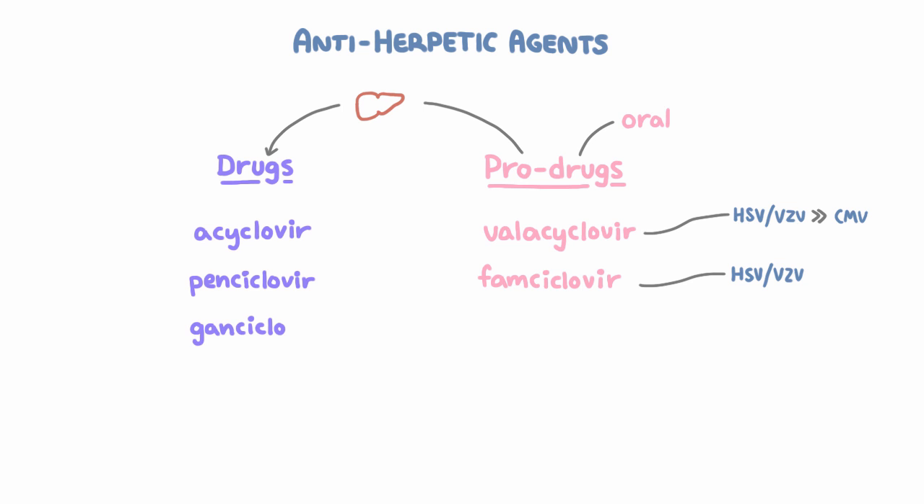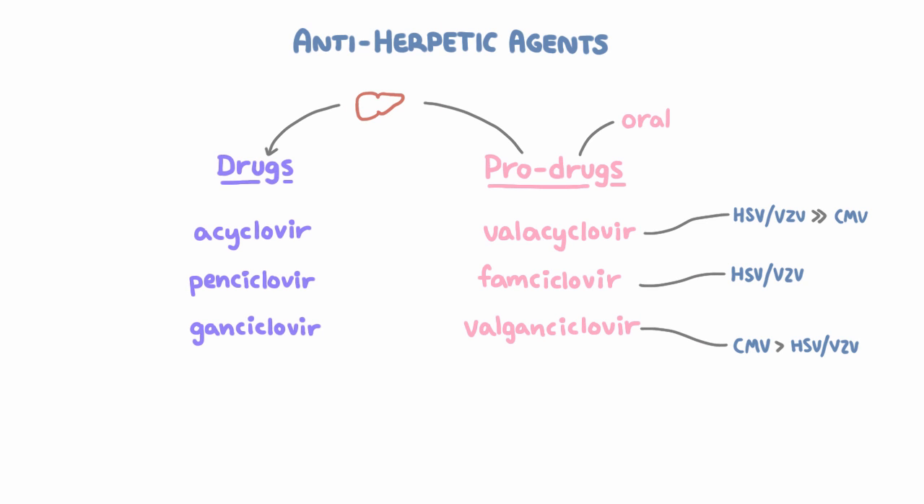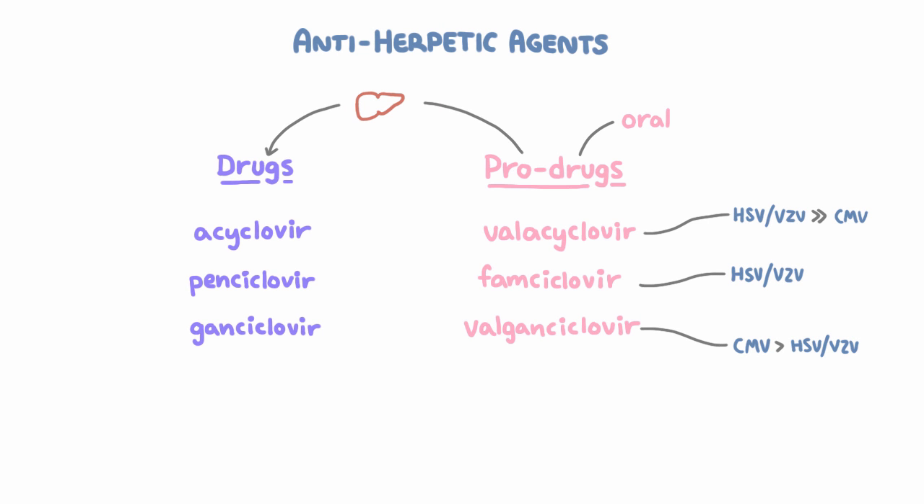Then there's gancyclovir and its prodrug valgancyclovir — these are the first-line drugs for CMV. They also have a fair amount of HSV and VZV activity, but they're not the drugs of choice for those, mostly because they are more toxic than acyclovir and valacyclovir. All three prodrugs can be given orally and metabolized into their counterparts, which aren't well-absorbed orally and are given IV — except pencyclovir, which comes in a topical formulation.